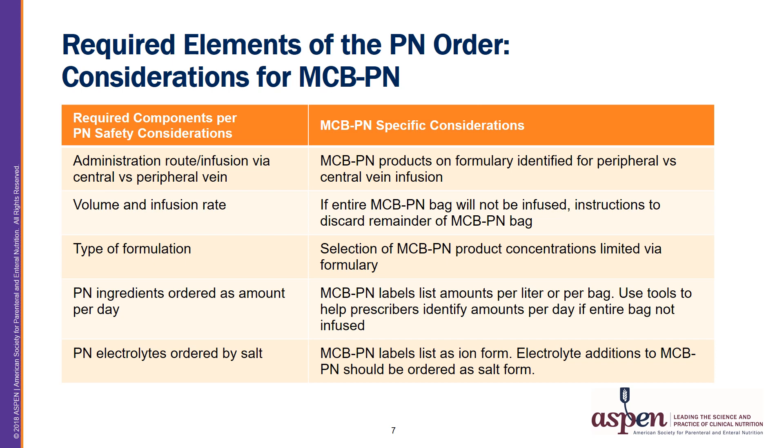Third is the type of PN formulation. For MCB PNs, product concentrations should be limited via formulary to reduce the chance of error with selecting the correct formulation. The next required component is the PN ingredients listed in amounts per day. MCB PN manufacturer labels actually list amounts per liter or per bag, not the amounts a patient would receive per day. Tools should be used to help prescribers identify the amounts per day a patient will receive, particularly when the entire bag is not infused.